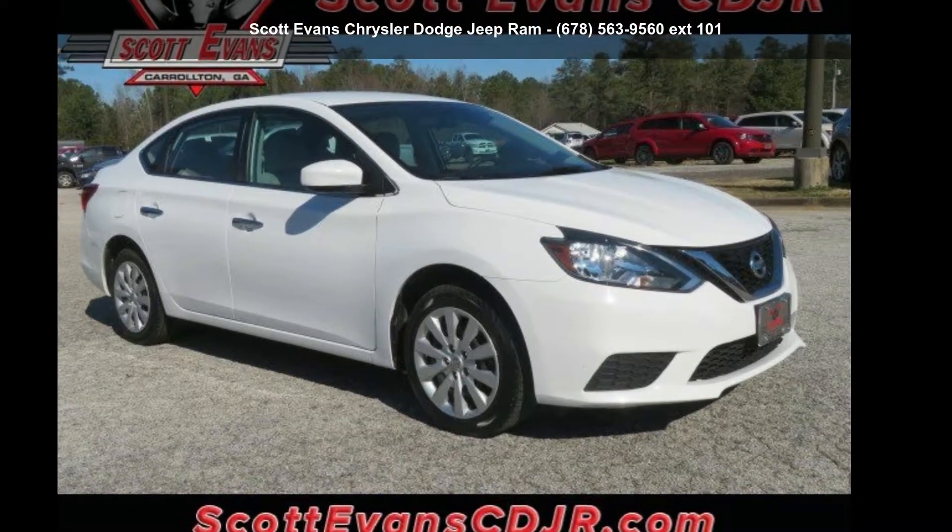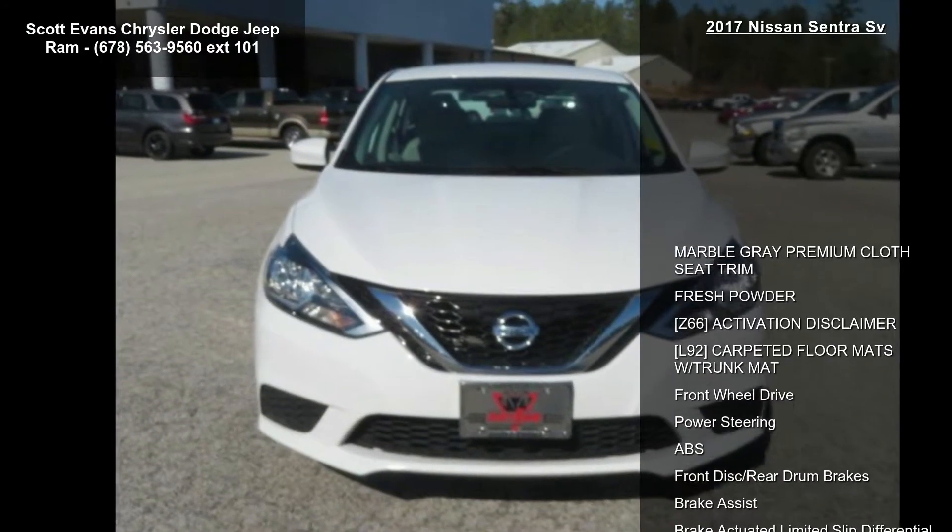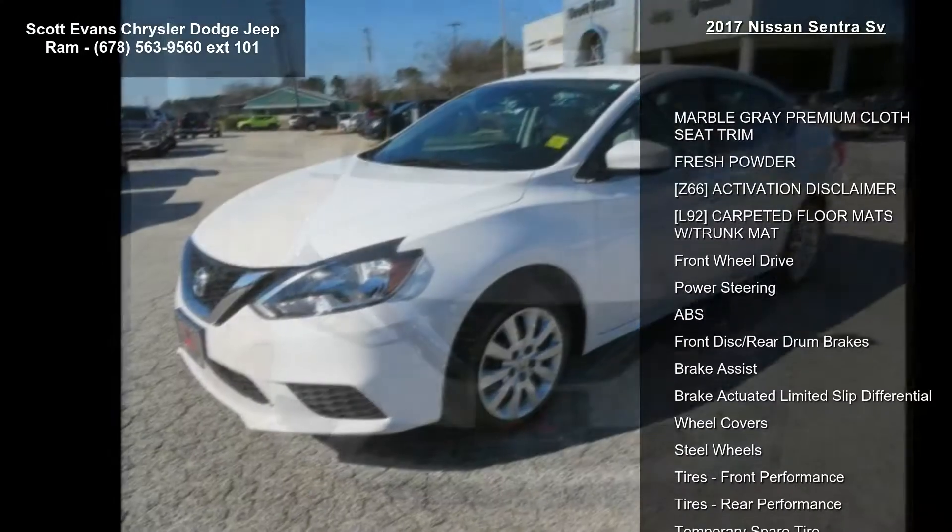Step into the Nissan 2017 Sentra Sievert. This may be the set of wheels you've been looking for. Enjoy these notable features: